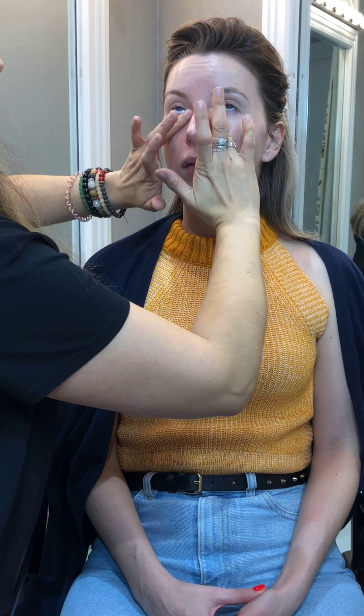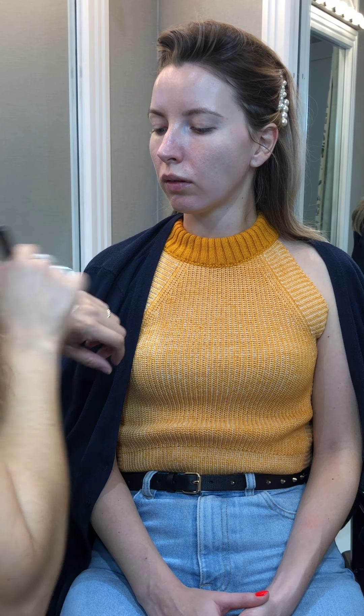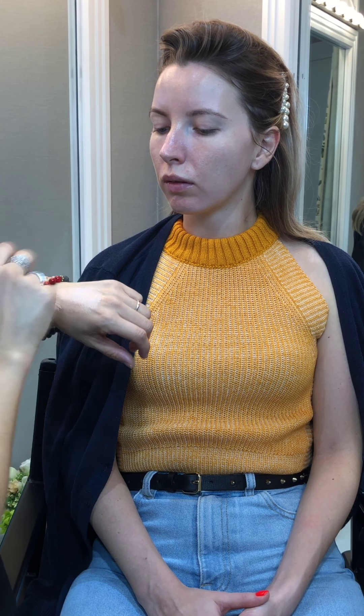Prep the under-eye area before you apply any concealer. I'm going to highlight from underneath — this will look really natural because we're going to apply it under the foundation.